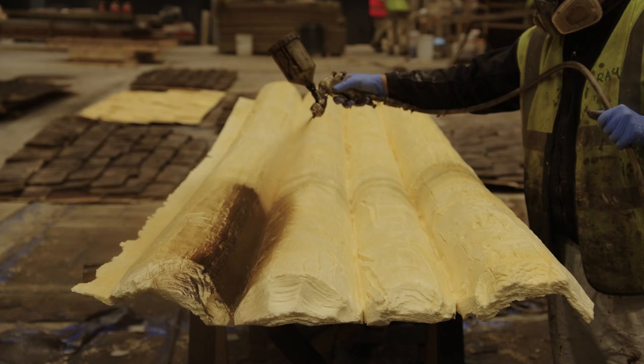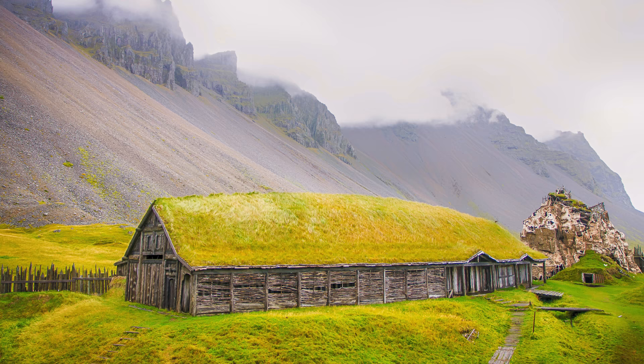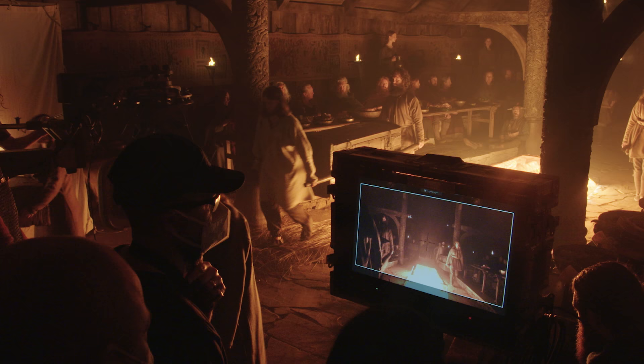Archaeologist Neil Price was one of three historical advisors on the film. He specialized in Viking objects, buildings, and religion. For a Viking specialist, it was very special to see this world that I've been researching for decades come to life in a form that you can pick up and hold. It was absolutely extraordinary.